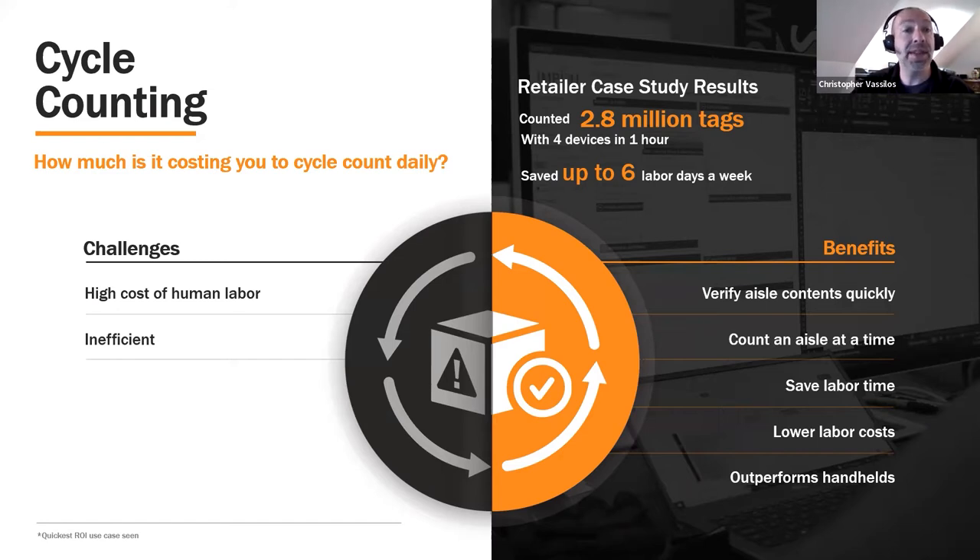Frequently, they're doing this either with barcode technology or even by hand. Even with firms that have a very high level of accuracy, that still is an intense labor cost. There's a lot of time spent in cycle counting. Where RFID can really — especially with the solution we're going to show you today — the increase in efficiency, even if you have extremely high accuracy, can return an incredible ROI.